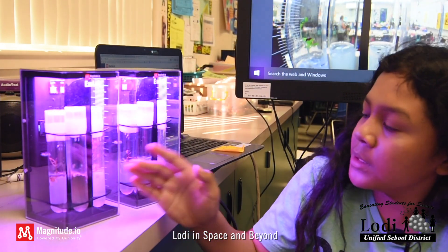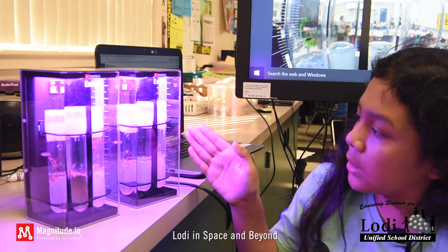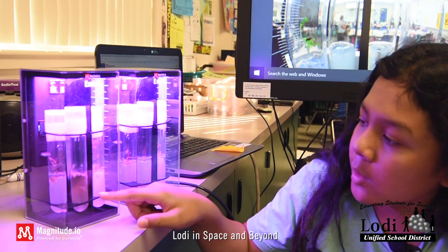I noticed that for this one it had more of an effect because it grew way more. The mizuna versus that mizuna — this one grew a lot more. This one didn't grow; this was the least effective. And this one's still a seed, while this one has all mold.